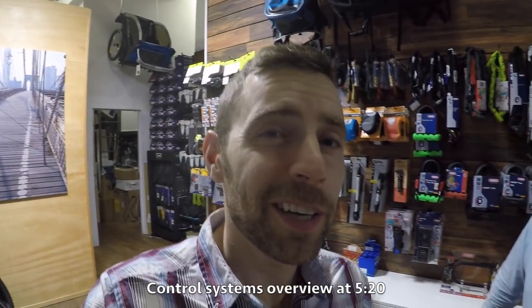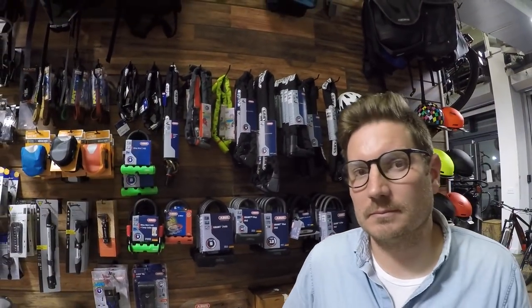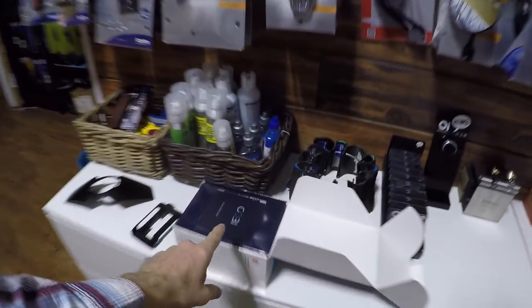Hey guys, we're burning the midnight oil here at Propel Bikes in Brooklyn. I'm with the founder Chris Nolte. We've been reviewing bikes, helmets, locks, and accessories. We found out recently that Bosch — a company that makes washing machines, car parts, and electric bike drive systems — recently acquired a company called Kobi.